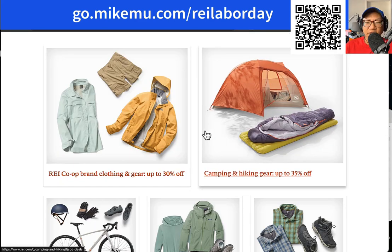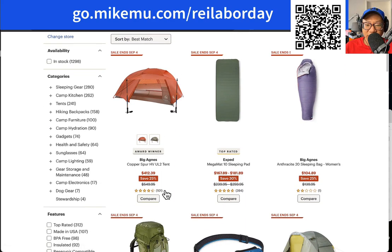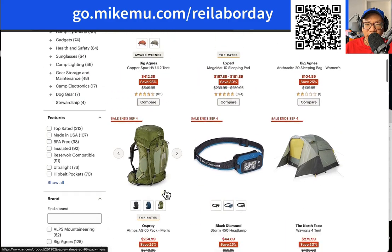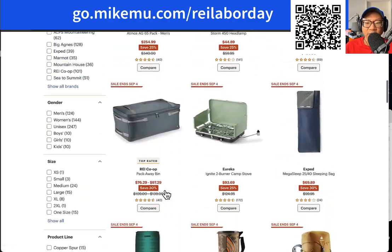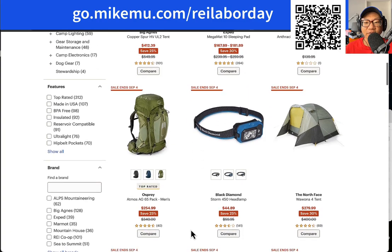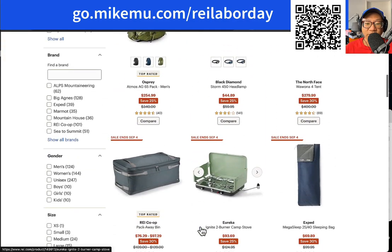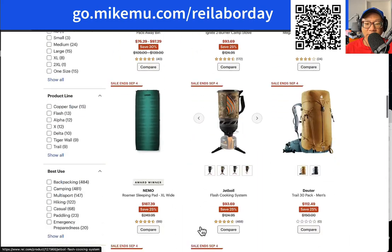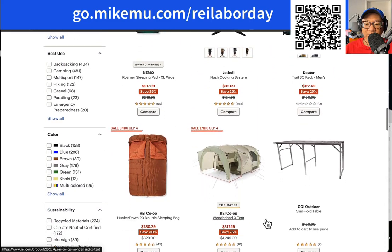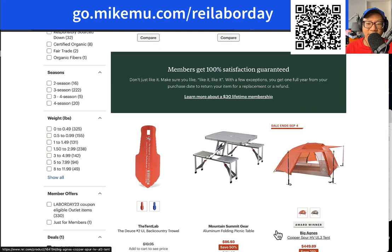REI co-op brand gear is great stuff — a lot of times it's a copy of the name brand stuff. Basically everything across the board here. There are 1,298 different products you can get — 25% off, 30% off. Really good. Something else to mention: as an REI member, you get 10% cash back on non-sale items — everyday regular-priced items, 10% back in REI cash. That tends to add up if you shop at REI a lot. I believe you also get 10% back on REI classes as well. It's a really good time to just go outside.